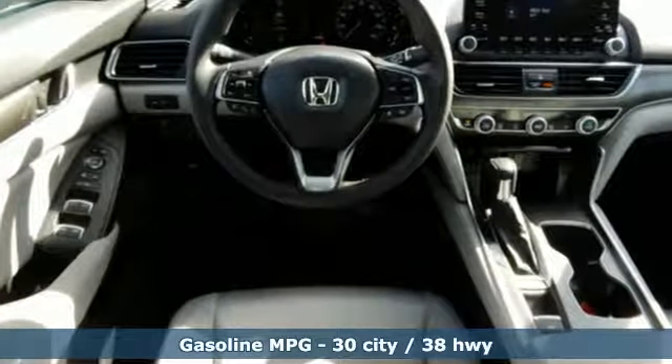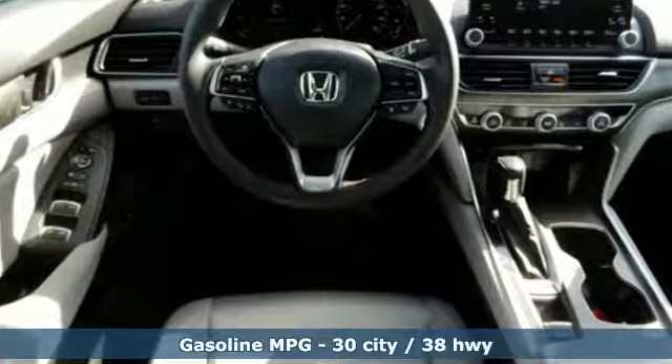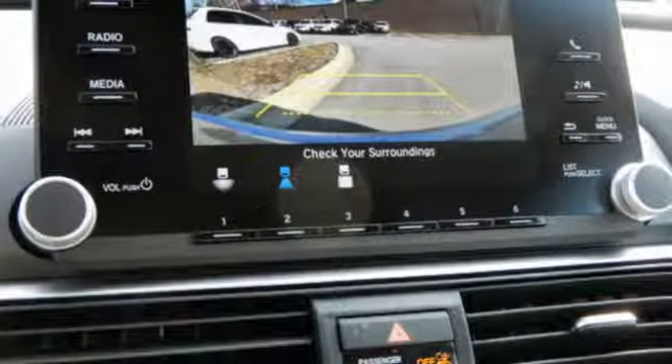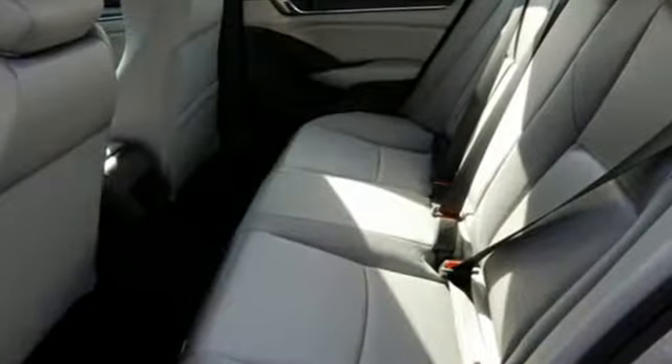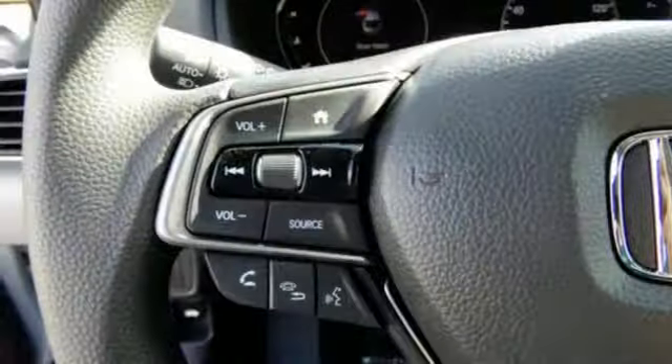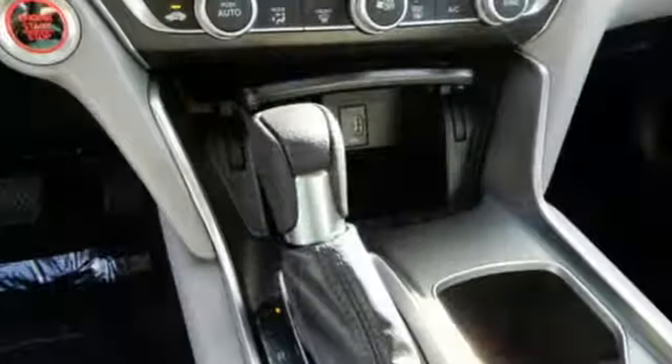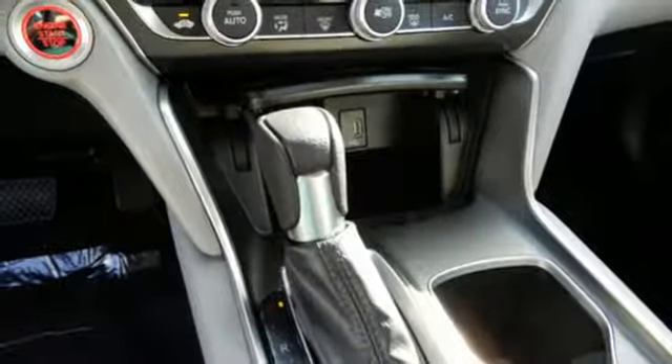It comes with all the amenities you need: streaming audio, wireless phone connectivity, dual zone climate control, push button start, manual tilting steering column, turbo inline four-cylinder engine, aluminum wheels, gas pressurized shocks, and continuously variable automatic transmission.